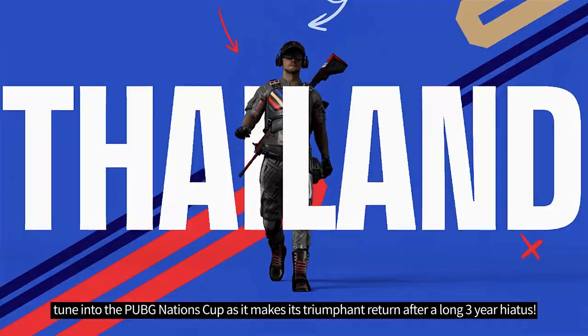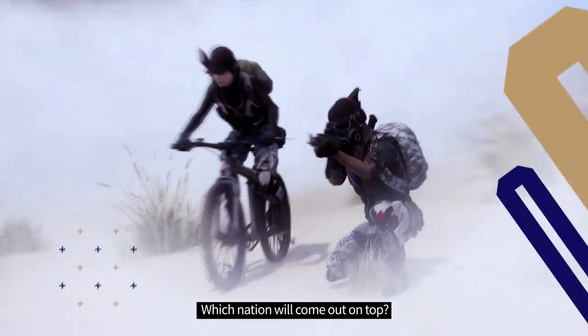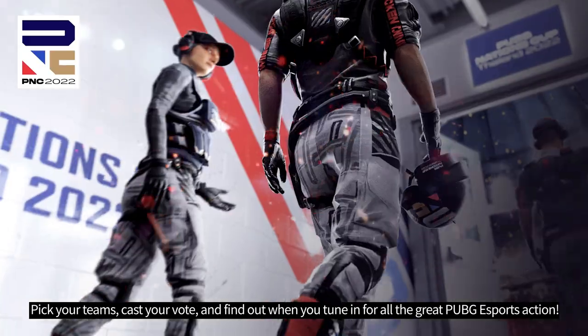Now that you know how to win, tune in to the PUBG Nations Cup as it makes its triumphant return after a long three-year hiatus. Which nation will come out on top? Pick your teams, cast your votes, and see who wins when you tune in for all the great PUBG eSports action.